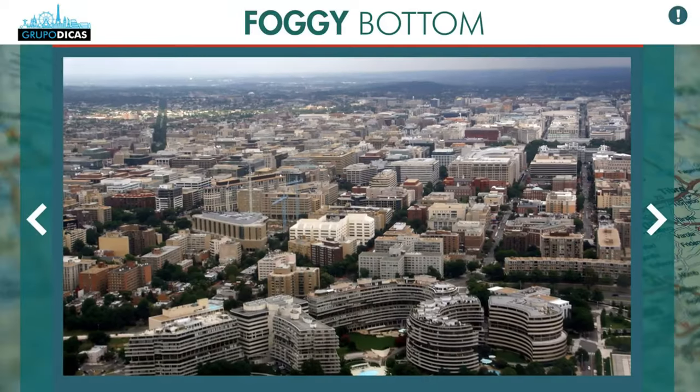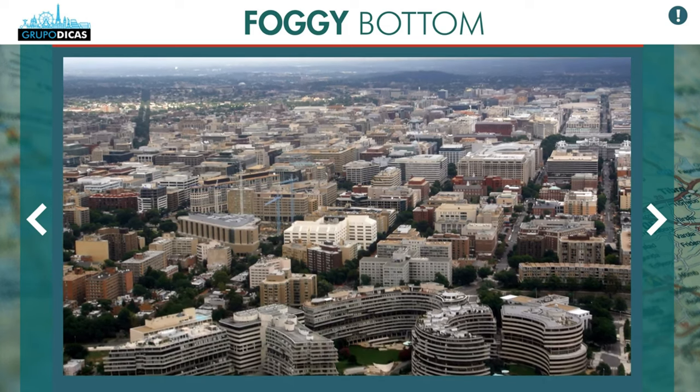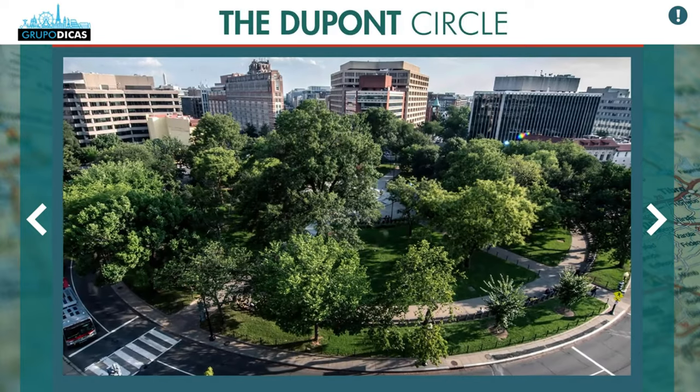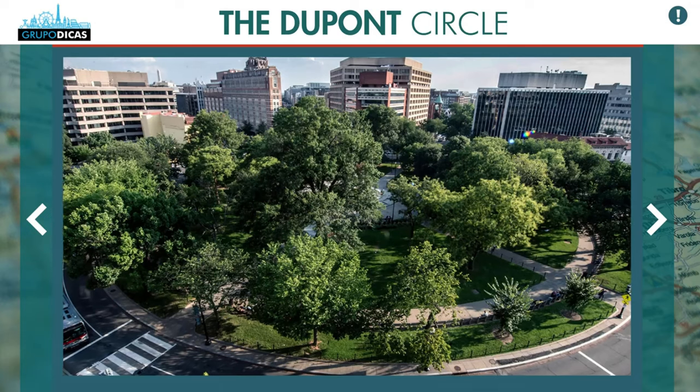There are also the Foggy Bottom and Dupont Circle areas — very cool, more alternative, with art galleries and local bars. But in my honest opinion, it's better to stay downtown because you'll be close to everything, able to see everything, and right in the heart of Washington DC.